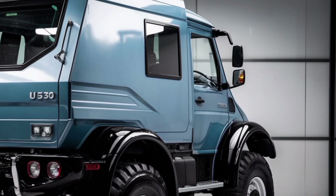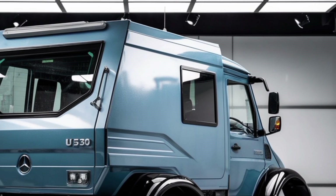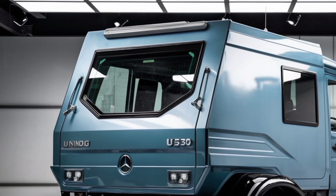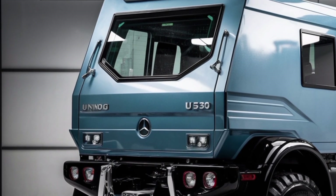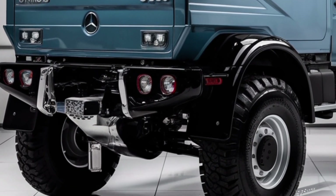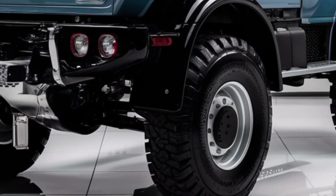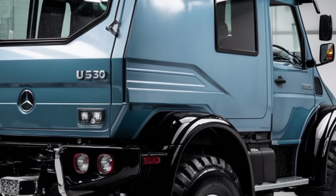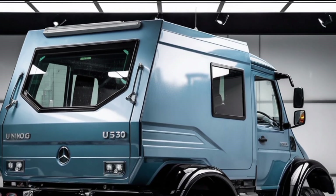Overall, the Mercedes-Benz Unimog U530 represents the pinnacle of multi-functional utility vehicles. Its powerful engine, advanced technology, superior off-road capabilities, and adaptability make it a go-to choice for professionals who need a reliable, high-performance machine that can handle extreme conditions and diverse workloads.